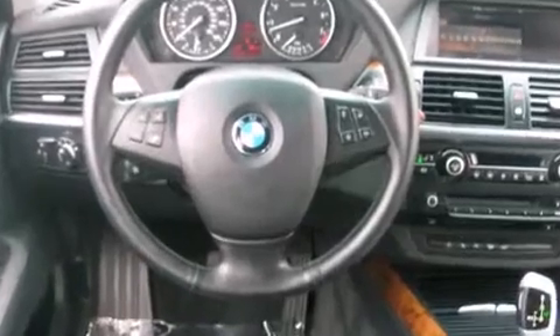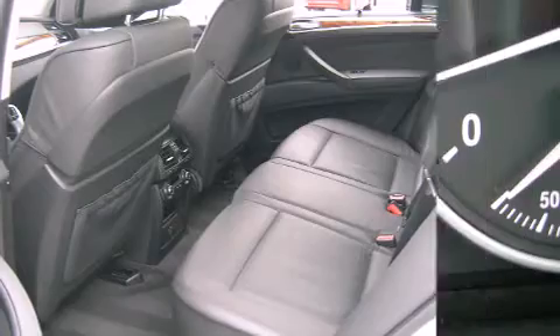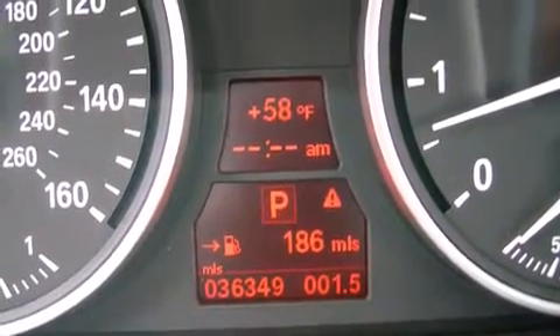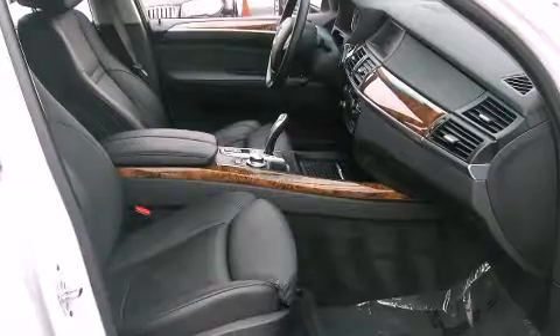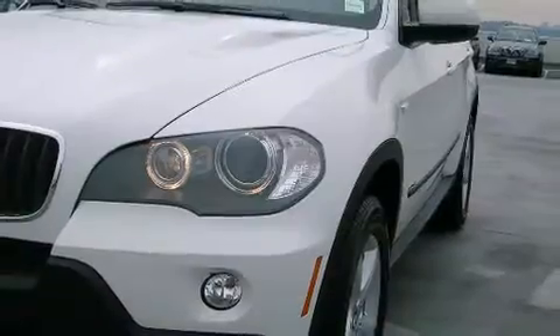BMW also prioritizes safety and security with features such as front side impact airbags, traction control, and four-wheel disc brakes with ABS. You'll never lose visibility with rain-sensing wipers, which activate automatically when the drops start to fall.